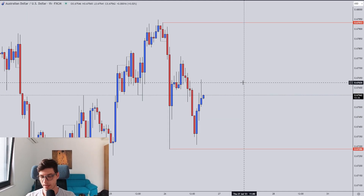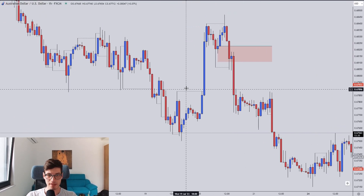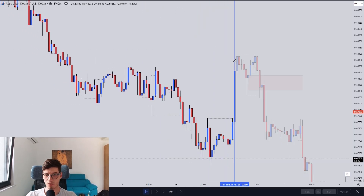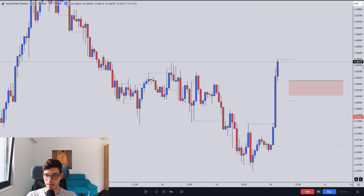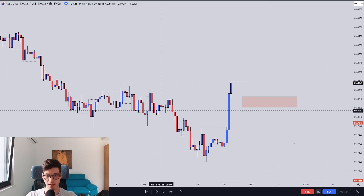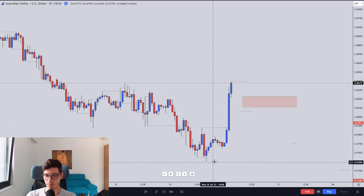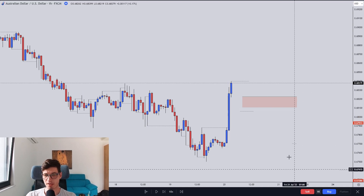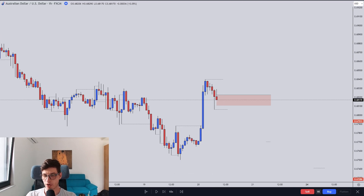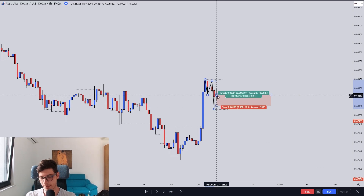Then we have the Aussie and the US dollar. I did take a trade on this pair. Last Wednesday, we got a really good impulse to the upside — a really high probability setup. We were coming down in a descending manner, breaking the lows and retracing, then got strong momentum to the upside reversing the move. We then got a very clean flag formation: first high, first low, second high, second low. The blue candle is the entry candle.